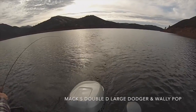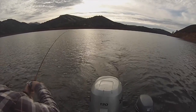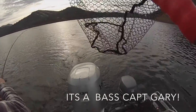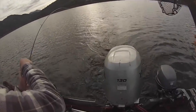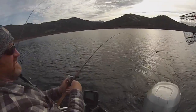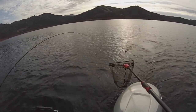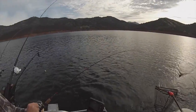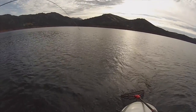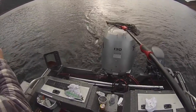This is on the big double D Dodger and the Wallipop with a worm on it. That's nice. I knew it had to be a fish on there because it wasn't me. That was 90 feet. That's a nice fish too. Straight up. Try to lift your rod up. Oh, it's a frickin' bass! Jesus. 90 feet bass. Big bass.